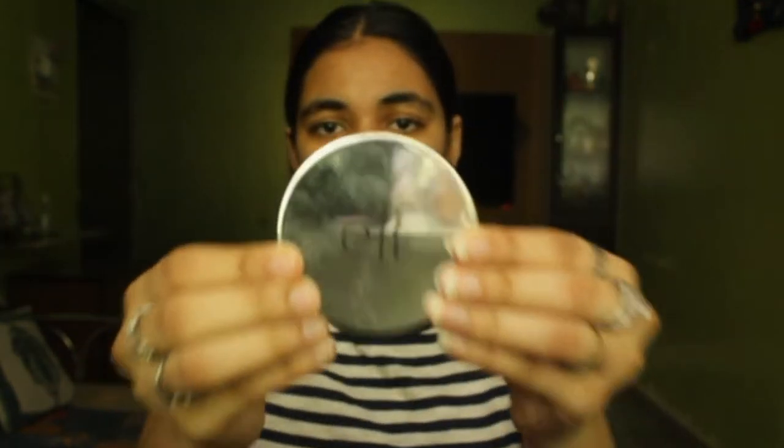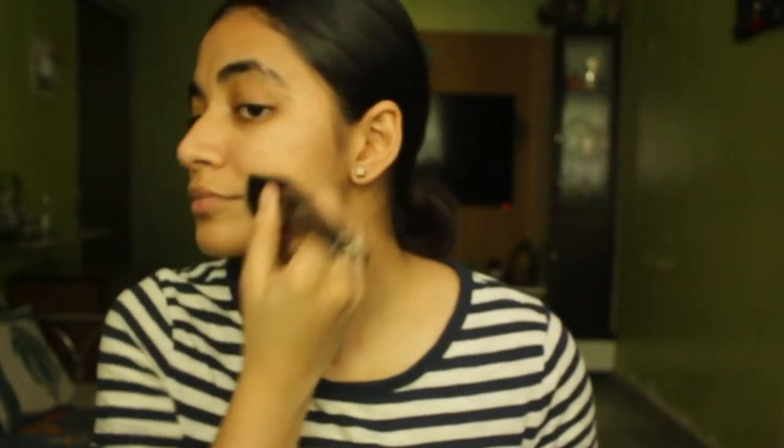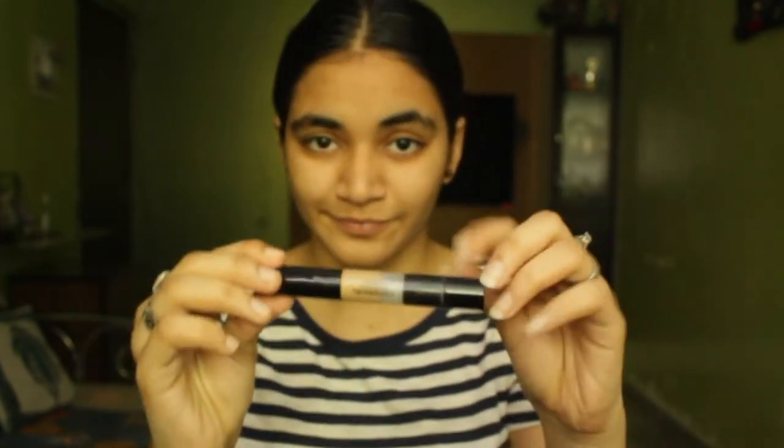So my eyebrows are already grown and I always do them at the parlor, but it's lockdown so I guess we're gonna have to deal with that. I'm using powder from elf and it's really good — I know it's worn because I've used it a lot. We're gonna apply it on our full face, everywhere.